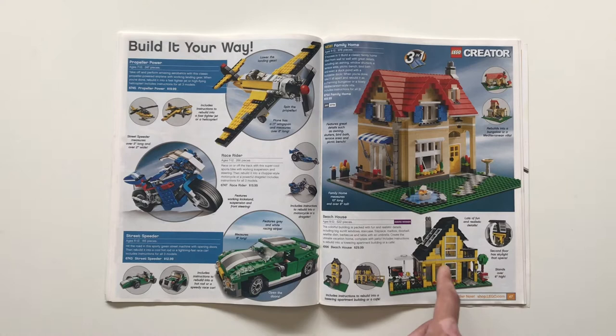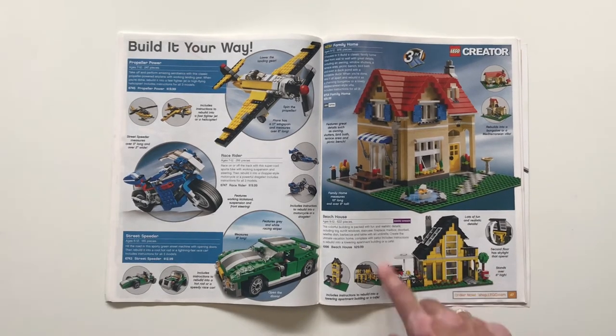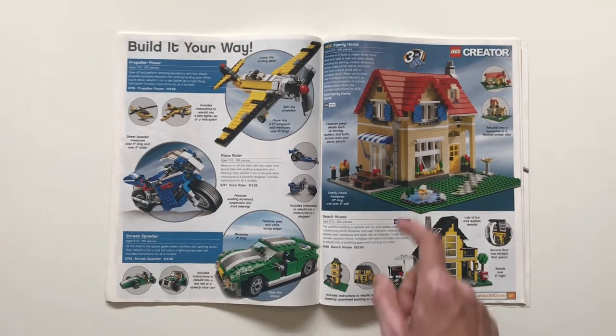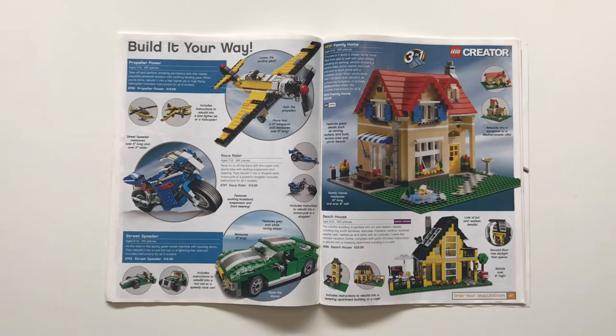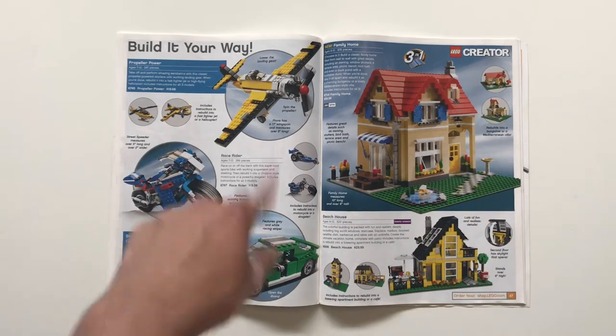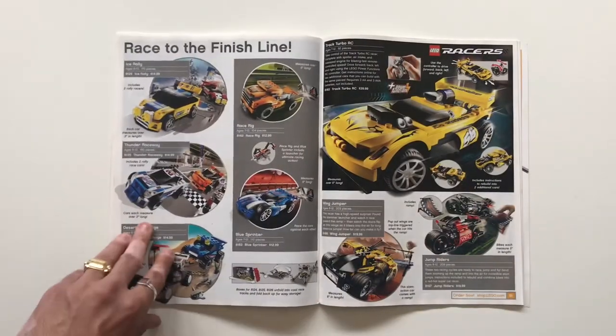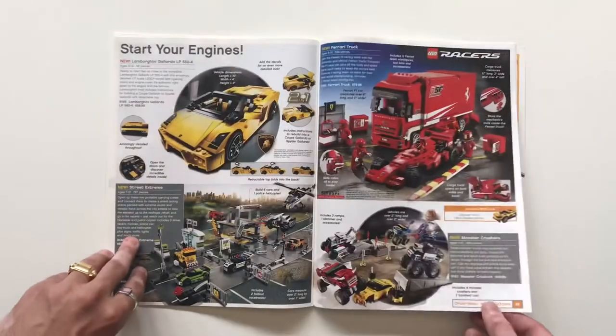More classic Creator sets: the Beach House, beloved by a lot of people — classic Creator with nice integration of minifigures. The Family Home for $60 for almost a thousand pieces is a really cool set. Then some normal Creator vehicles: a plane, motorcycle, and a street speeder.